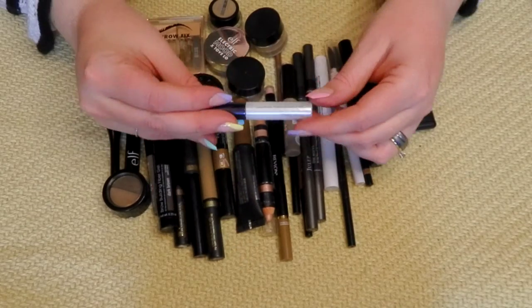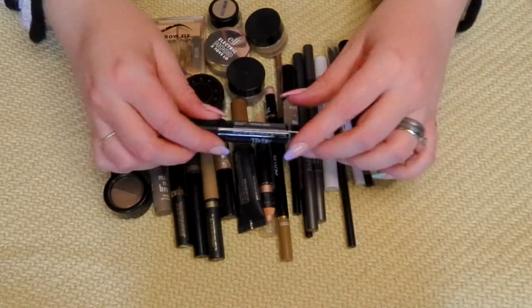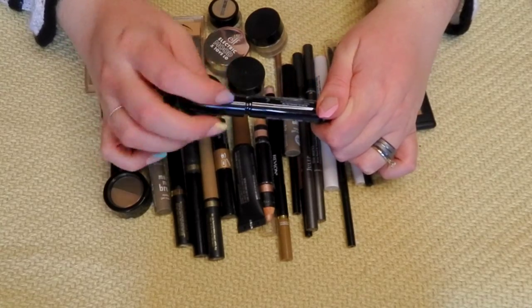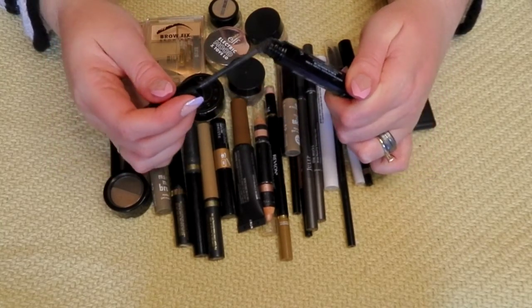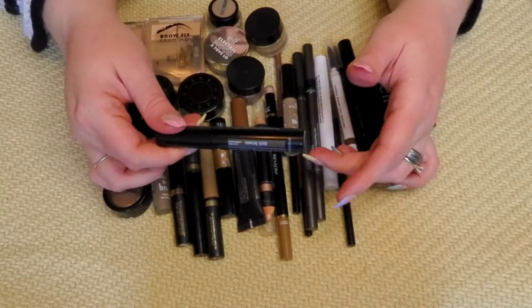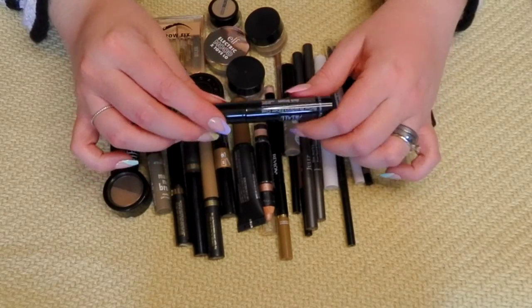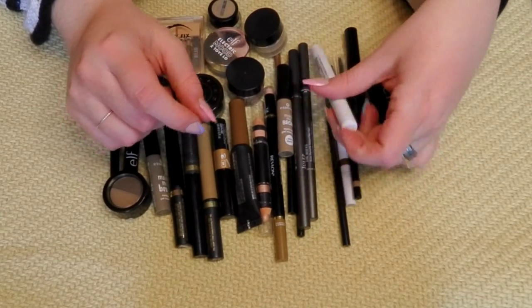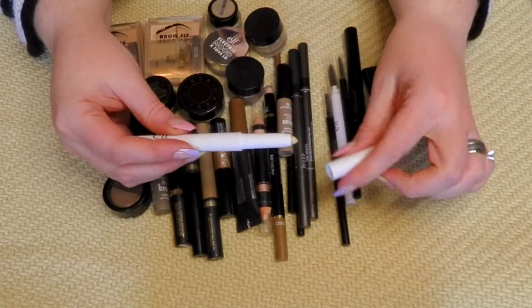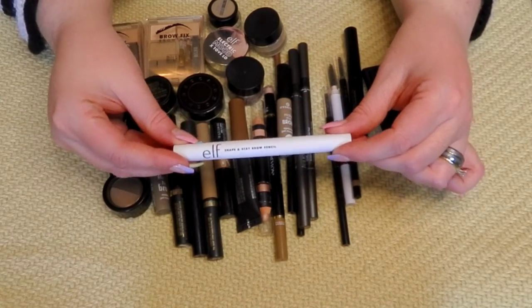I'm keeping this Estee Lauder brow — it's just a clear brow gel. I'm also keeping this Ardell Brow Building Fiber Gel in Dark Brown. Normally I don't wear dark brown, but I got this from Dollar Tree and I've worn it a time or two. It looks pretty nice if I just want to coat the hairs a little. I'm keeping it. This ELF Brow Shape and Stay brow pencil is just like a brow wax. I think I've only used it once, so I'm going to keep it to use.